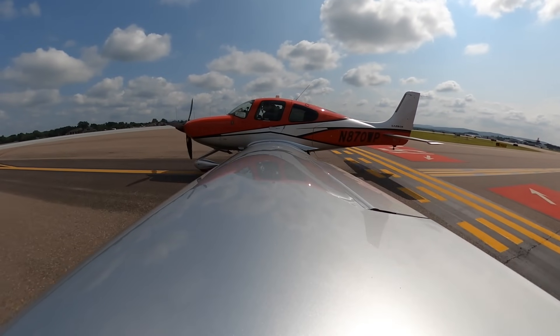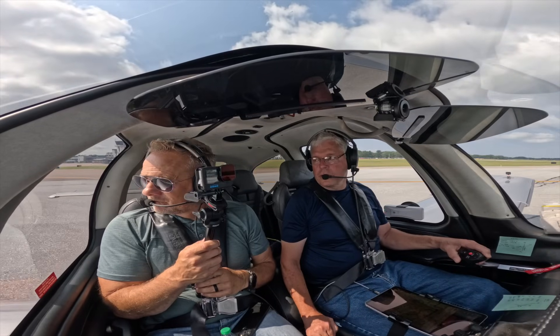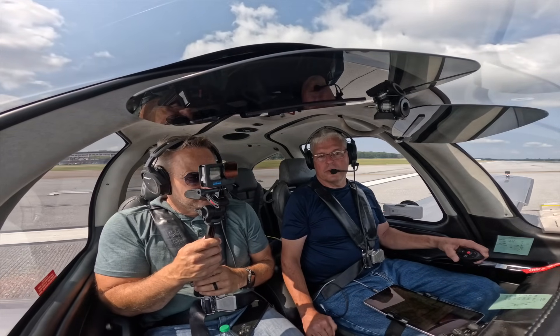Ever 52-87, cross runway 1-9, left on course, cleared for takeoff runway 1-5. 8-7-0 Whiskey Pop.